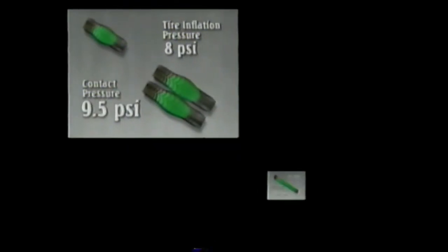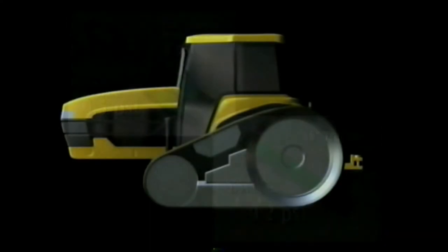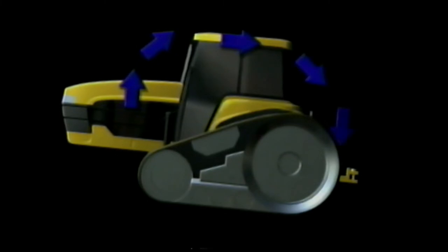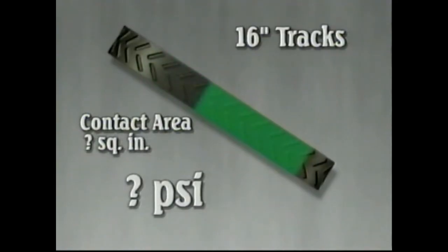Why did we say mathematically when comparing the Challenger and Magnum contact pressures? Because we believe weight transfer makes all the difference. If you place a heavy load such as a hitch-mounted ripper on the Challenger, the weight will transfer off the front of the unit to the rear, so the rear of the track will compress the soil more than the front — it's not evenly distributed as in the mathematical formula.